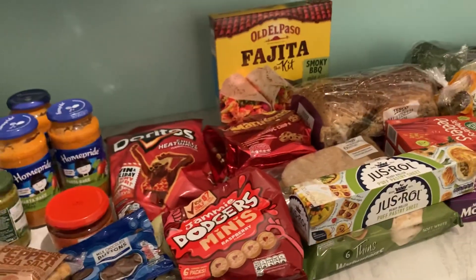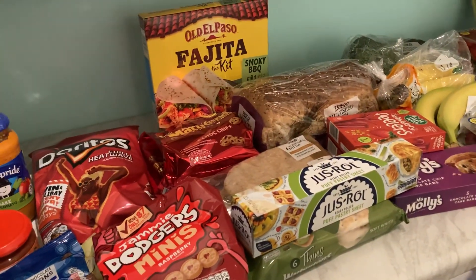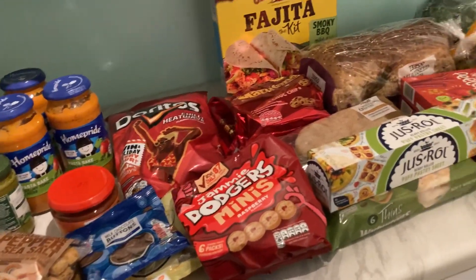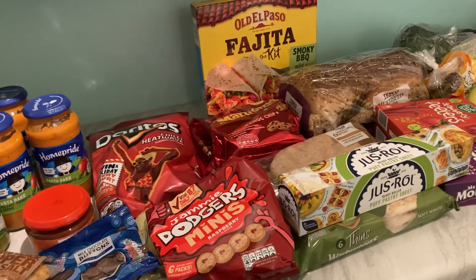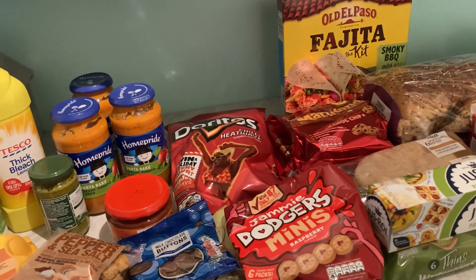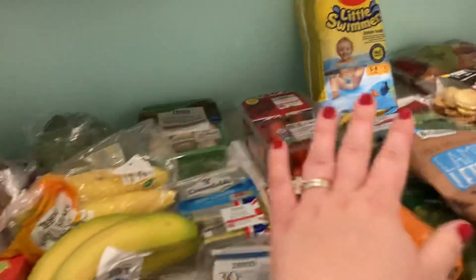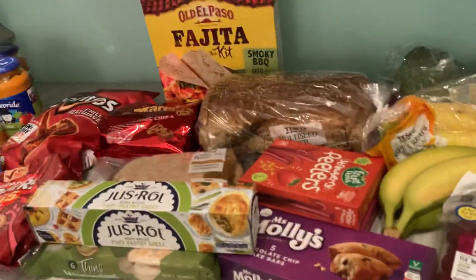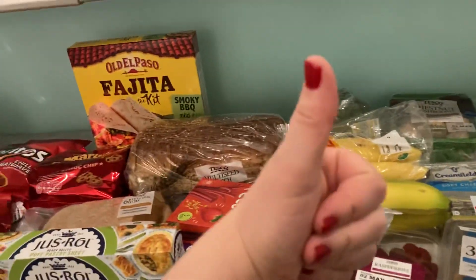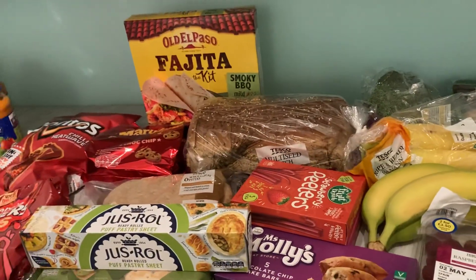I'm trying to be a little bit better with prices because everything is going up — just getting what we need. I've still got a load of meat in the freezer from the butchers, and some bits from an M&S meal deal haul — check that video out if you haven't seen it. I'm still working through it, just adding little bits to make meals. Thank you so much for watching — if you're new here please like and subscribe. Hope you have a great bank holiday weekend — until the next one, goodbye!